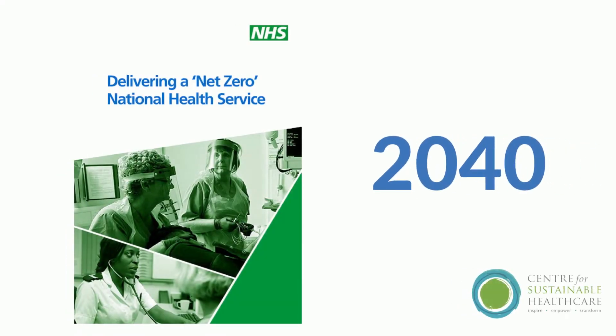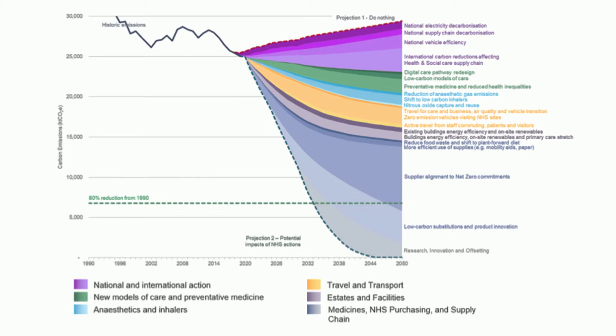The NHS was the first healthcare system in the world to commit to a net zero carbon plan and has put in place a strategy to reach net zero by 2040. This graph shows how we might reach this. Even if we engage in traditional sustainability activities like improving the energy efficiency of our buildings, shown here in purple, we won't be able to get our emissions under the target line without changes to how we actually provide clinical care, shown here in green and blue, in ways such as shifting towards preventative care or making switches towards lower carbon treatments.